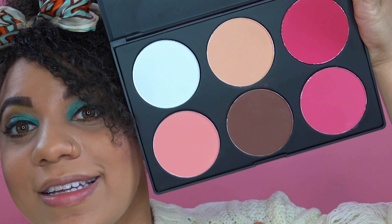You get a lot — look at that compared to my little head. Come on, Coastal Scents with the product.